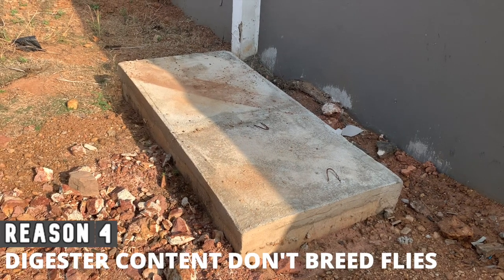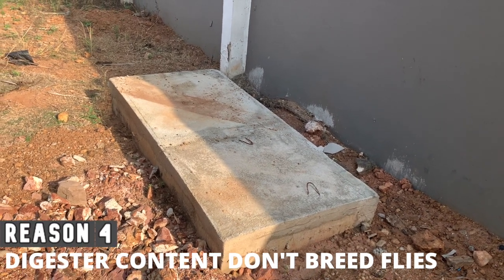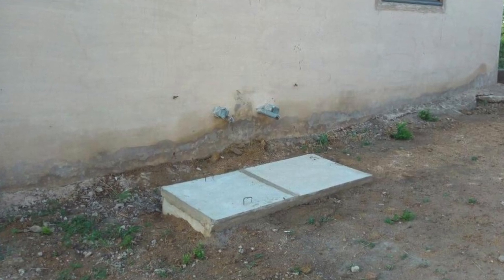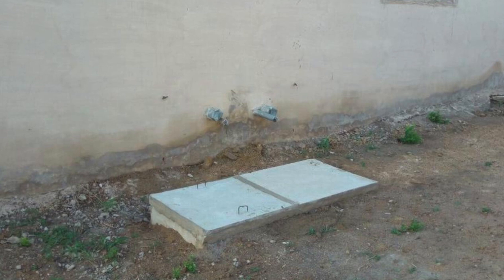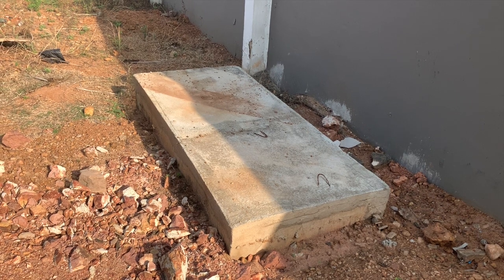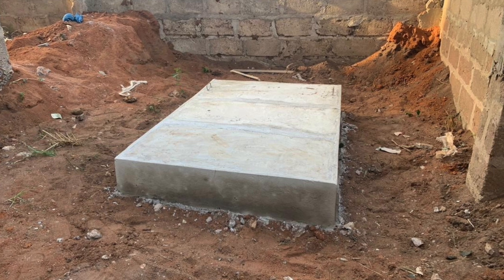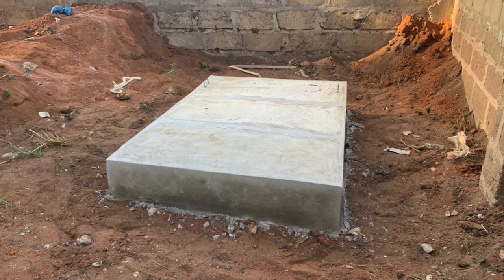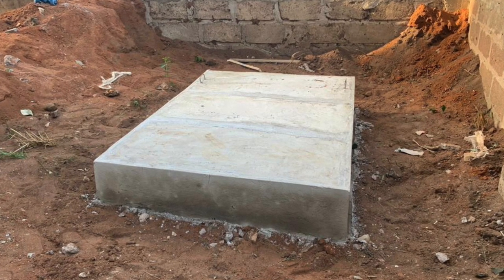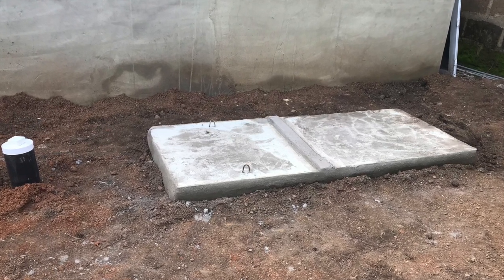Point four: contents from biodigesters do not breed flies and are odorless. Because biodigesters use anaerobic digestion technology, microorganisms break down human waste in an oxygen-free environment, so the holding tank does not breed flies and remains odorless. Toilet waste and flush water enter a chamber through a normal water closet, where rapid separation of solid waste and water occurs through filtration in the absence of air, preventing odor generation.